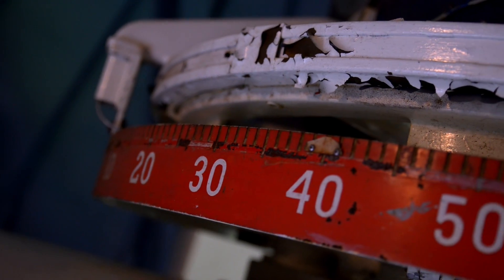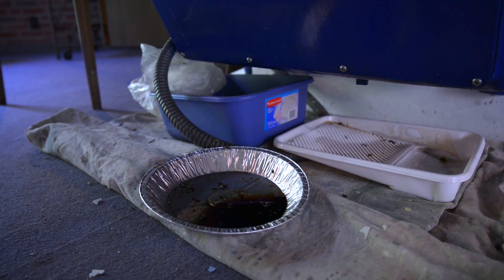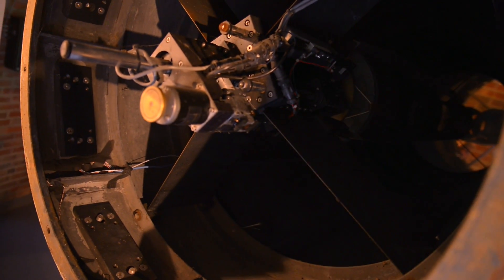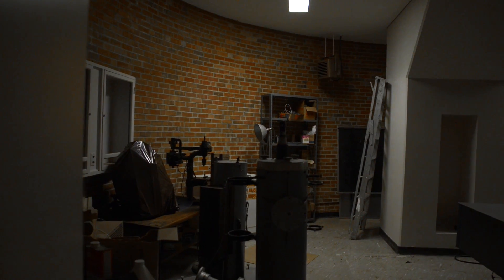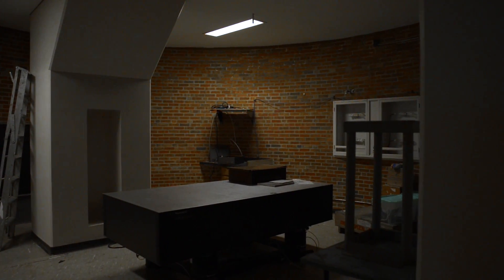At the moment, the telescope has kind of been mothballed. It's been sitting here in the woods alone for a few years, so it needs a little sprucing up. Once we finish that last home stretch of the fundraising, we can start getting this building up to snuff to get it open to the public. We'd like to use what was the old laboratory space below as exhibit space.